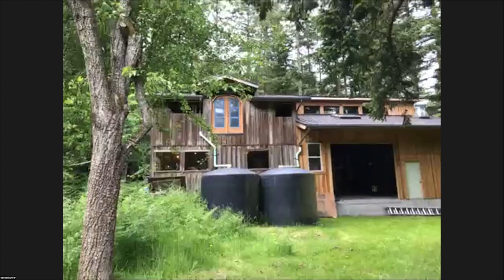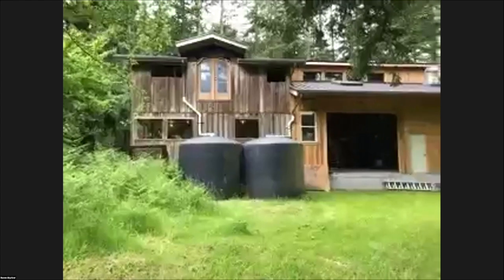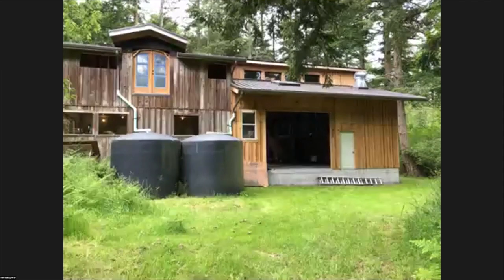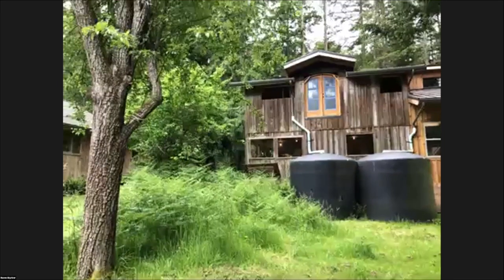There is the existing shop and this is the addition here. We just built this over the last year, so that's the hot shop — we'll go inside there. But first we're going to go over to the existing shop and the studio.